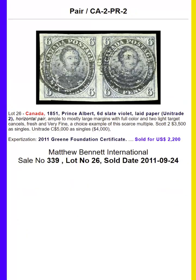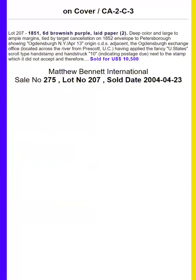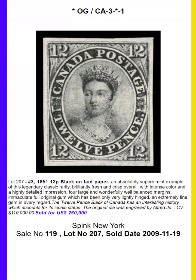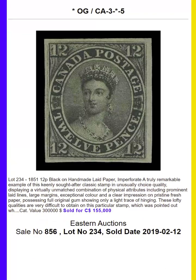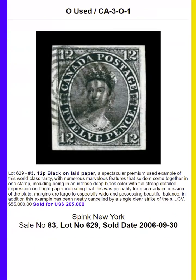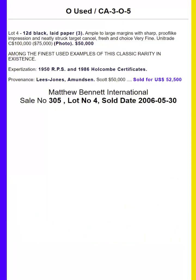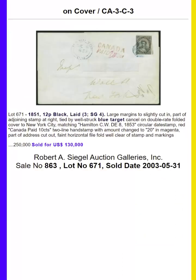The third issue of Canada is the 12 pence black on laid paper. This is a legendary classic, with a mint and never hinged example selling for $425,000. Used copies sell for over $100,000. The largest multiple on this is a pair.